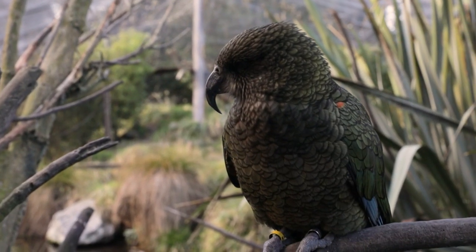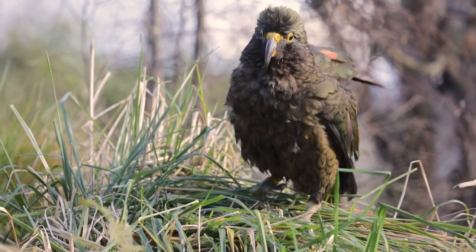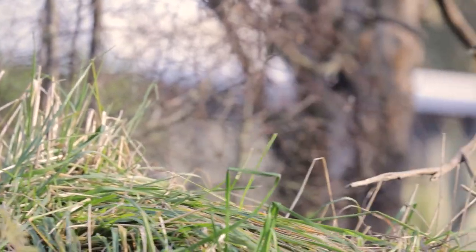Hi everyone, I'm Patrick and I'm back today with the KIA at Willowbank. Today is quite an exciting day for us because we are going to try something brand new with the KIA.